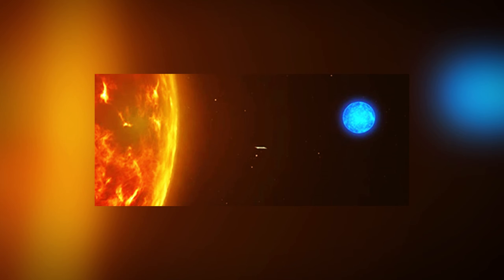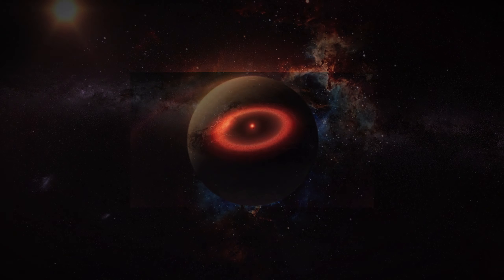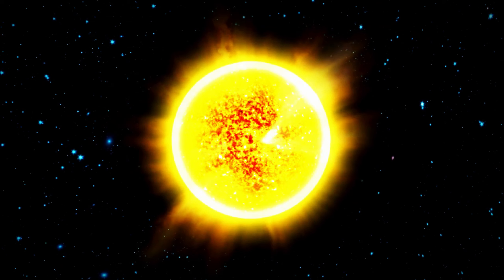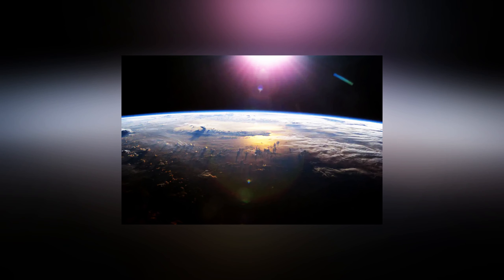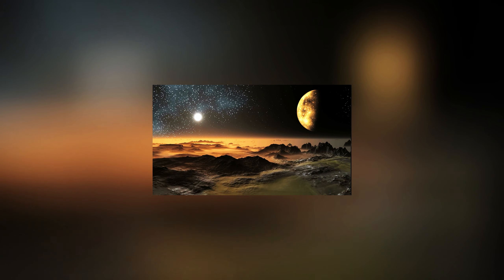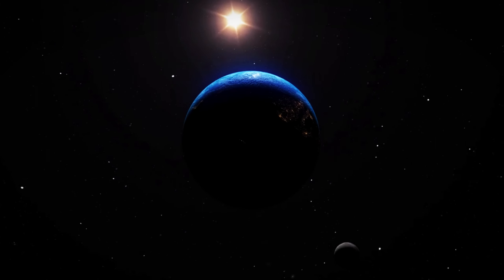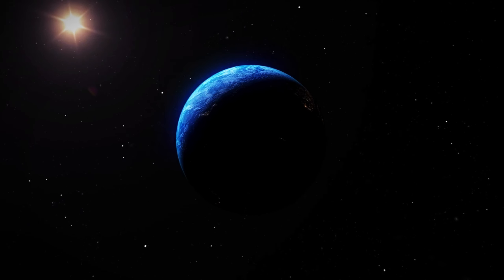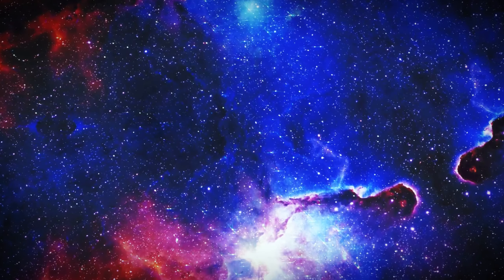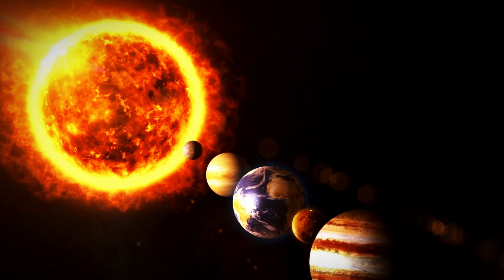Its 7.3 million kilometer orbital radius is less than 5% of the distance between Earth and the Sun, which is why it is so tiny. Despite appearances, Proxima Centauri is a little red dwarf that emits far less energy than our Sun despite being so close to its parent. Considering this, how would it feel to stand on Proxima b and look up at Proxima Centauri? The star, approximately three times bigger than the Sun, would look like a muted red sphere in the sky.